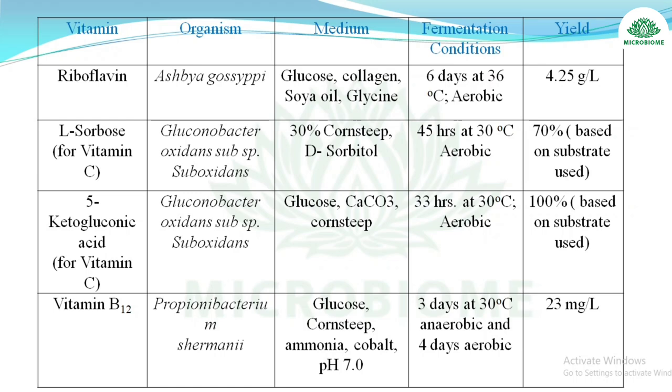Vitamins produced by microorganisms: riboflavin is produced by Ashbya gossypii. L-sorbose for vitamin C production is produced by Gluconobacter oxydans subsp. suboxydans. 5-keto gluconic acid for vitamin C is also produced by Gluconobacter oxydans subsp. suboxydans. Vitamin B12 is produced by Propionibacterium shermanii using medium of glucose, corn steep liquor, ammonia, and cobalt; pH maintained at 7; yield is 23 mg per liter.